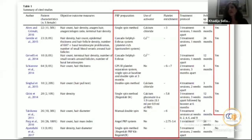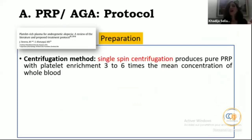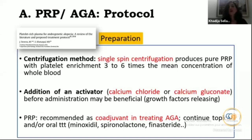Most studies reported positive results in terms of hair growth and hair density. There is no standard for PRP preparation and administration. In one paper, authors proposed a single-spin centrifugation producing plasma with platelet enrichment three to six times the mean concentration in whole blood, and proposed calcium chloride or calcium gluconate as an activator to release more growth factors from platelet granules.